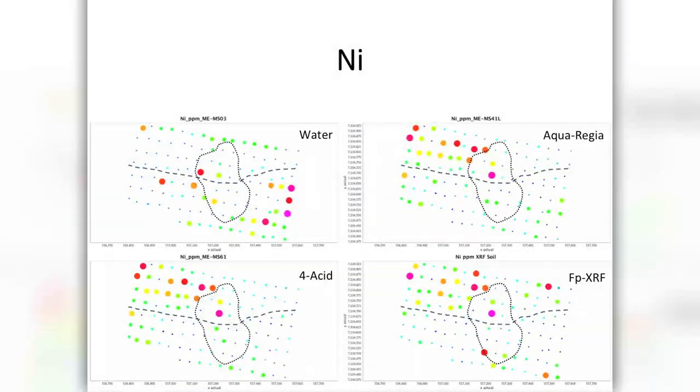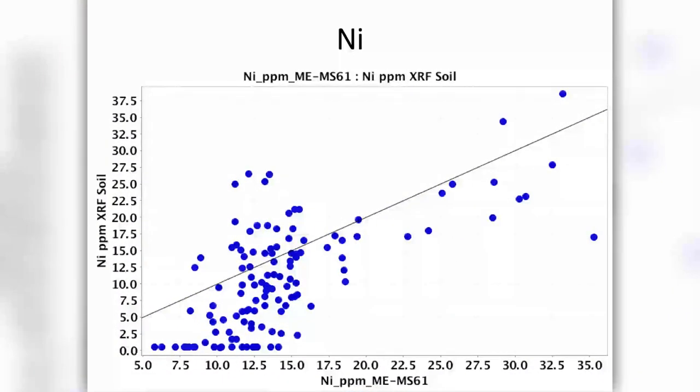Nickel — another great element when it comes to kimberlites. Water again beautifully picks out the swamps. Nickel is a fairly mobile element in the surface environment and not surprisingly the organics really like to absorb it. But as soon as we move to the stronger digest — aqua regia, the 4-acid, and the field-portable XRF — we're actually getting acceptable results that would steer us into the target. It's still giving us results that are moving us in the right direction towards identifying the presence of the kimberlite.